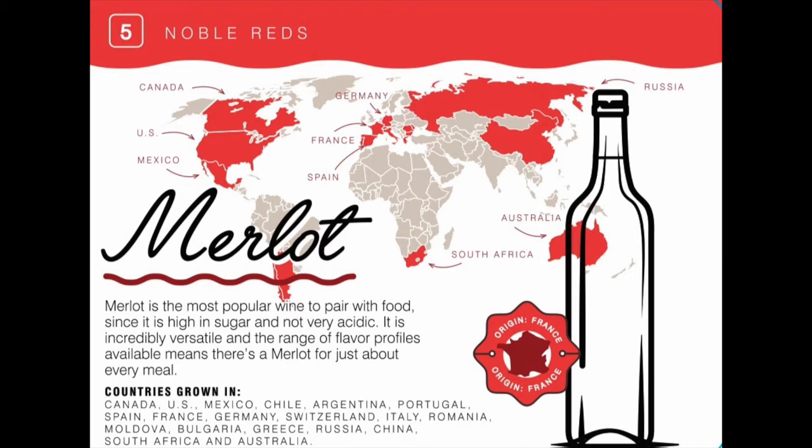It is also grown in Mexico, Canada, Germany, Switzerland, Greece, and many many more. It is also the most planted varietal in Bordeaux, France.